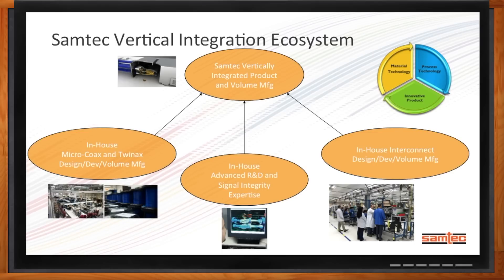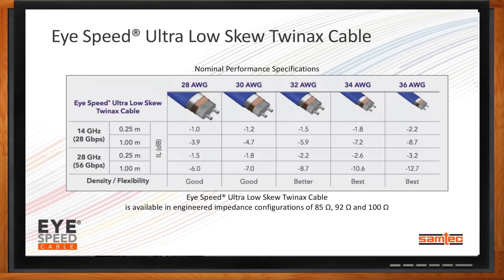Let's dive down and get specific about some cables. Samtec is really focused on diversifying the cable options that we produce. Our highest performance solutions are what we call our high-speed ultra-low-skew twin-axe cables. They come in a variety of options: we offer 28-gauge, 30-gauge, 32-gauge, 34-gauge, and 36-gauge. In addition to the variety of gauges, we also offer each option with various impedance values: 85-ohm, 92-ohm, and 100-ohm.